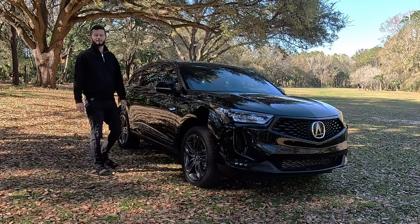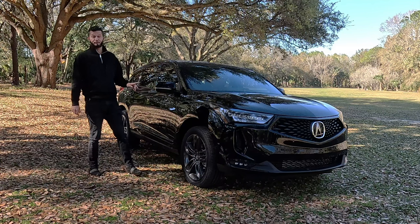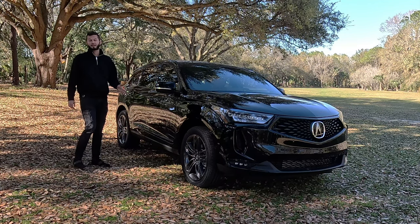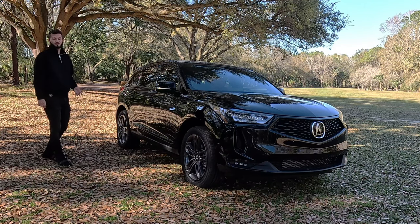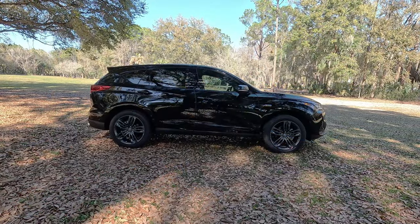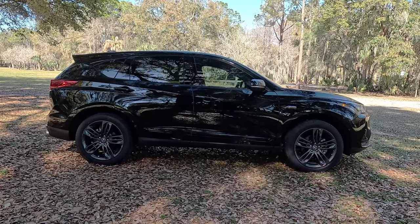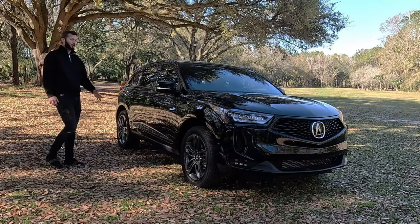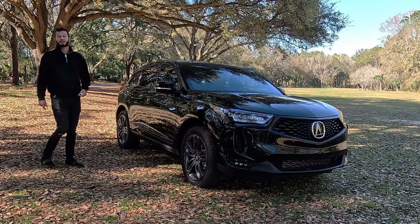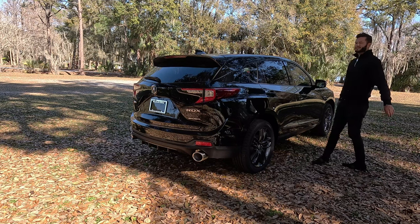Going back to the competition, BMW and Audi on a base trim are going to have less performance than this. When you step it up to Lexus or Cadillac, it's going to have more horsepower but the price also escalates. With the A-Spec you're not only getting LED fog lights but also a whole aesthetic package to make the vehicle look a lot more dynamic — it transforms this vehicle to look like one of the sportiest in class.